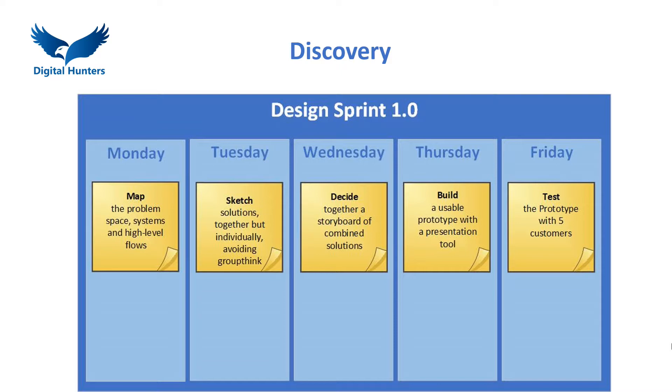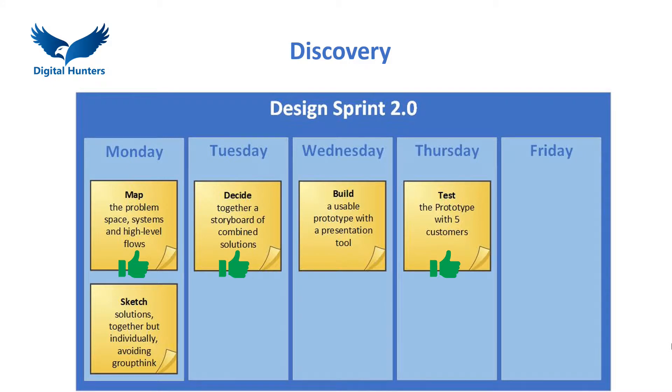The key decision maker approves the focus for the Sprint at the end of the first day, the prototype at the end of the third day, and agrees the next steps after reviewing the customer feedback on the last day. The process has been subsequently optimised to complete the first two stages in one day, compressing the Sprint into four days with similar results.